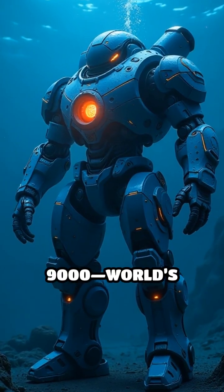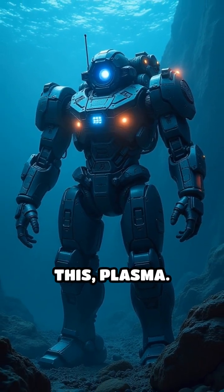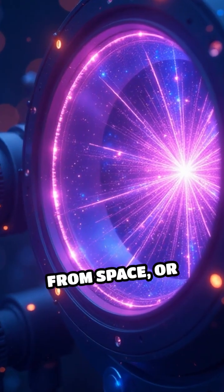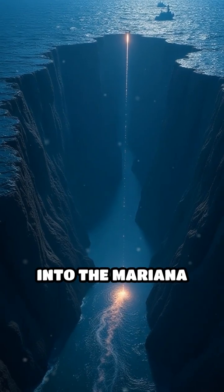Check it out — this is the Neptune 9000, the world's only underwater mining machine. It's powered by plasma, like from space or microwaves, or maybe both. Nobody really knows.